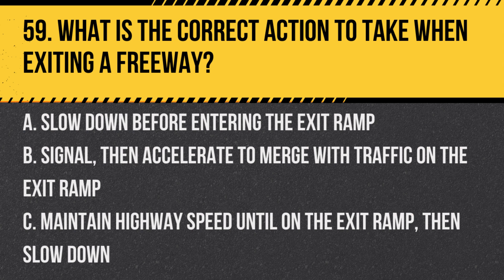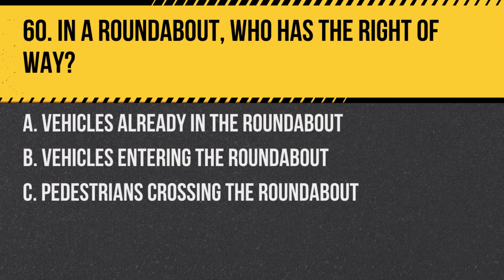Question 59. What is the correct action to take when exiting a freeway? A. Slow down before entering the exit ramp. B. Signal, then accelerate to merge with traffic on the exit ramp. C. Maintain highway speed until on the exit ramp, then slow down. Answer: C. Maintain highway speed until on the exit ramp, then slow down. This helps maintain the flow of traffic.